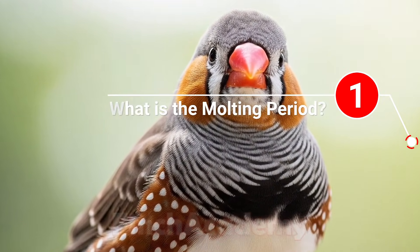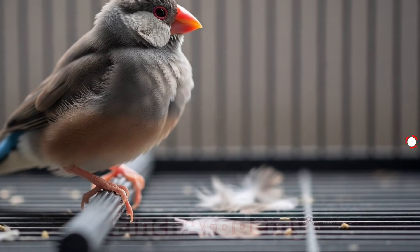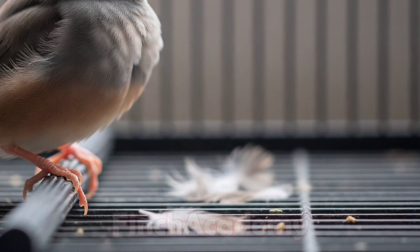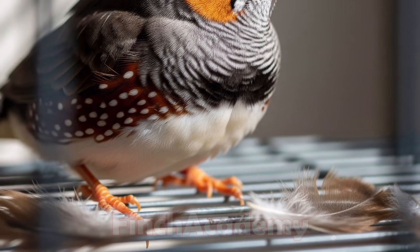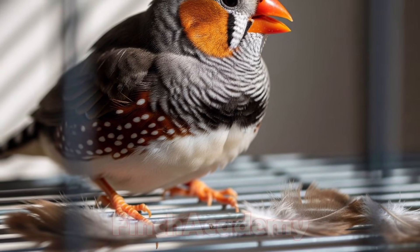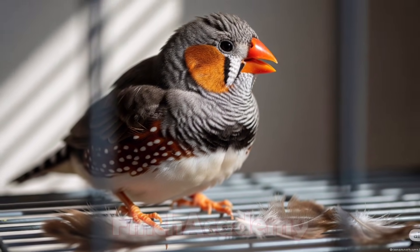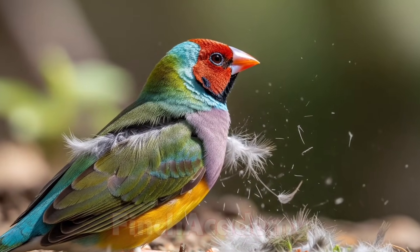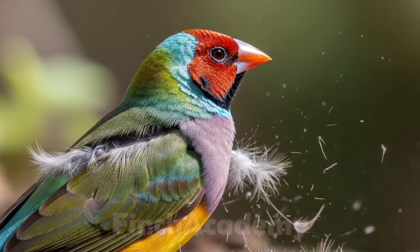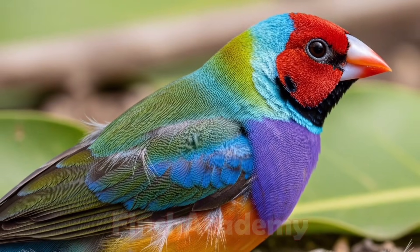Let's understand what molting really is. Molting is a completely natural process for finches. Once or twice a year, they shed their old, worn-out feathers, which are replaced by fresh, healthy ones. This keeps the feathers strong, helps maintain beauty, and even improves insulation against cold. In Gouldian finches, the first molt usually happens at around three to four months of age, followed by annual molts.